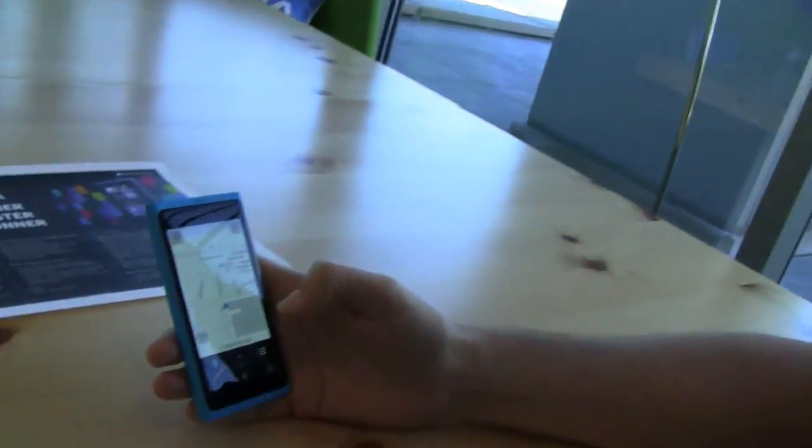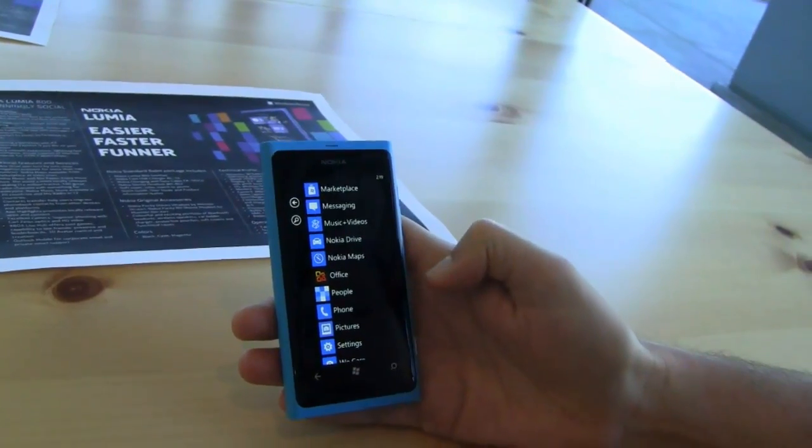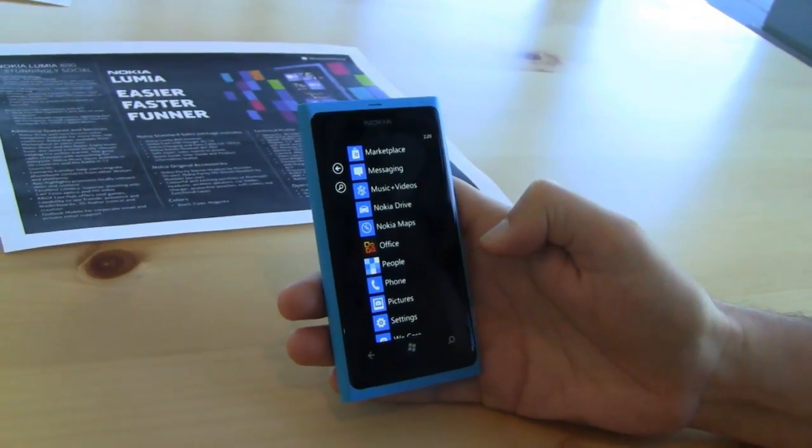I've been in a few bands in my day — very local, only three or four people in the audience — so I can really relate! All right, so that's Nokia Maps, Nokia Drive, and Nokia Music for Windows Phone on the new Lumia 800.